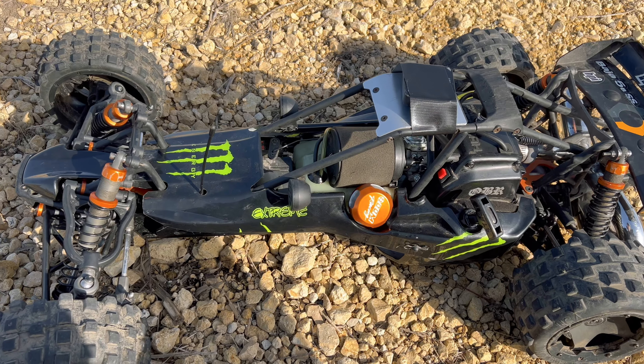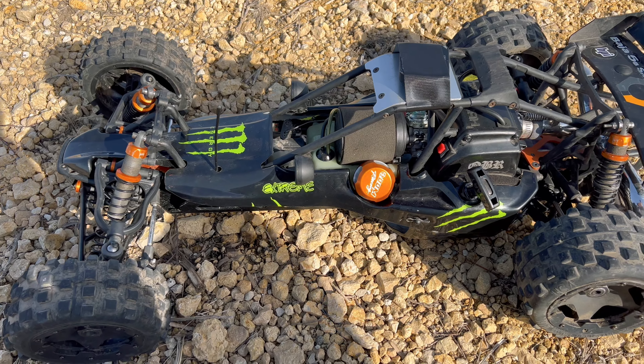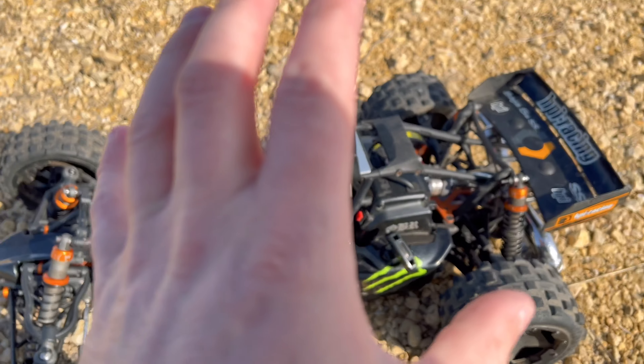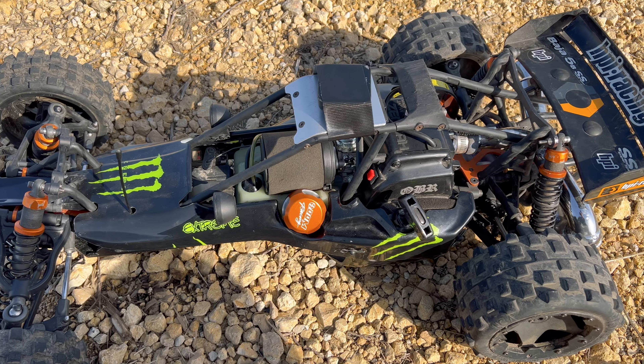I think the throttle got stuck there or something — she was still revving. Let me get the GPS off and see what we got. That thing was absolutely screaming, though it topped out pretty fast.